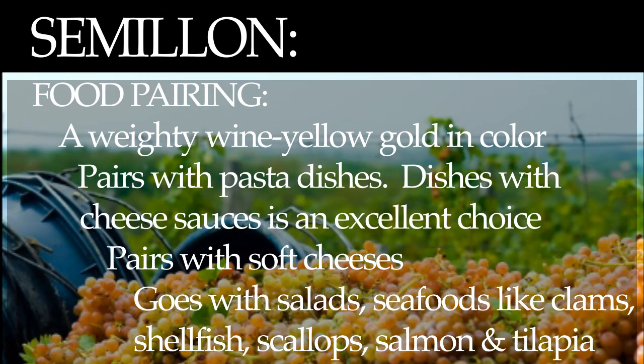Food pairing. Semillon is a weighty wine and it is yellow gold in color. Being a low acid wine, it is excellently paired with pasta dishes, dishes with cheese sauce and mild soft cheeses, salads, and seafoods like shellfish, clams, and scallops, as well as salmon and tilapia.